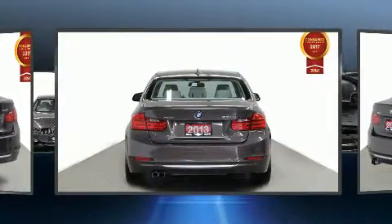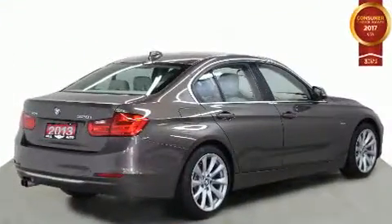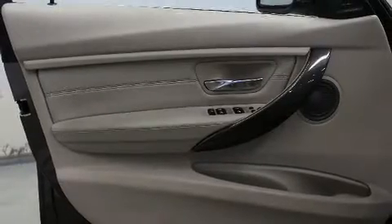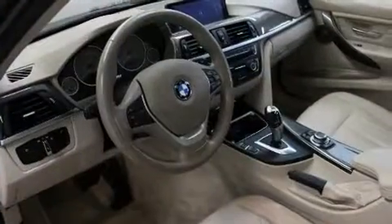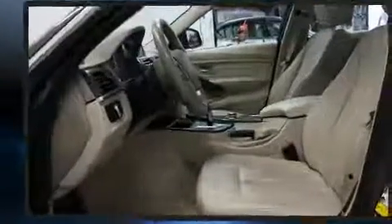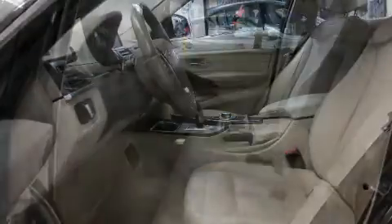A wealth of standard features mean that you no longer have to sacrifice, like all-wheel drive, one-touch window functionality, a power seat, fully automatic headlights, rain-sensing wipers, and more. A premium sound system with six speakers provides you and your passengers a sensational audio experience.